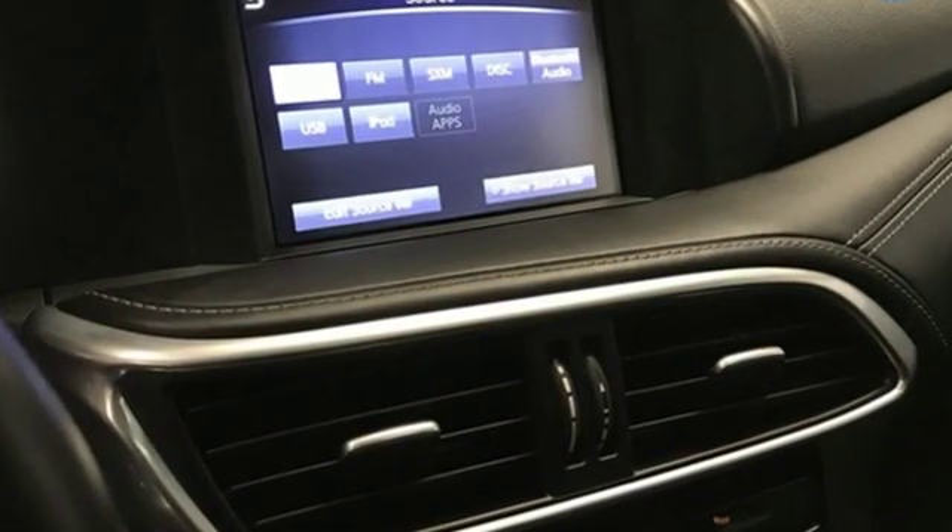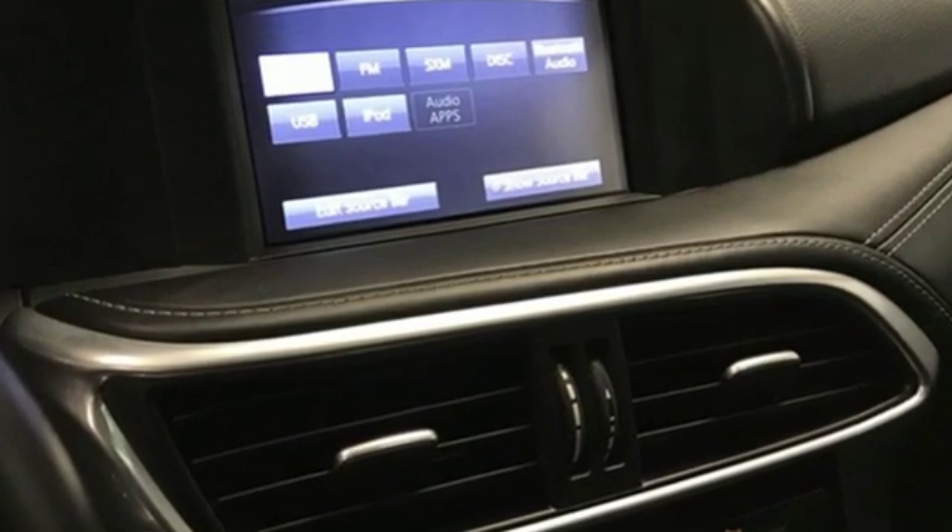Infiniti Intelligent Key, Dual Zone Climate Control, Infiniti In-Touch, and Infiniti Intelligent View Display add to the allure.